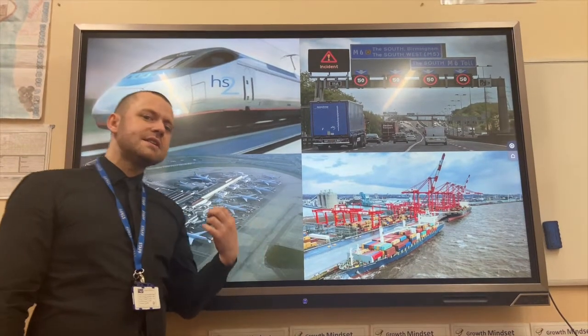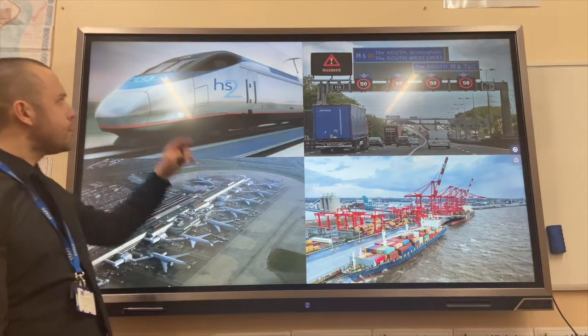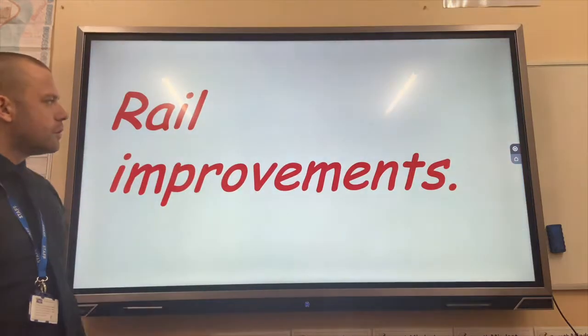The UK has invested heavily in improving its transport infrastructure. The four types of transport we will look at are rail, road, port and airports.